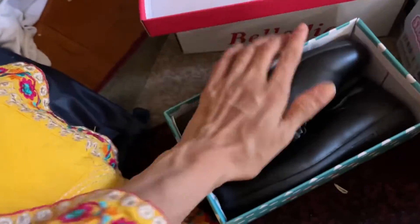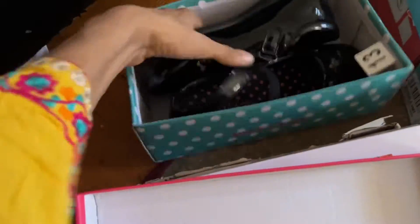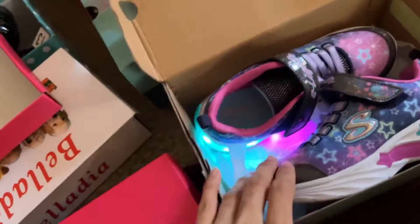Hello everyone, this is a shopping haul that we did for Iman's school. These are the shoes that we got for her, and then we got school supplies, backpacks and stuff like that, and then her dresses. Hope you enjoy seeing all these things.